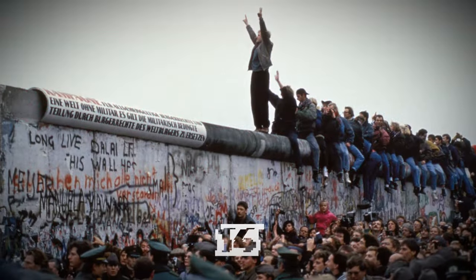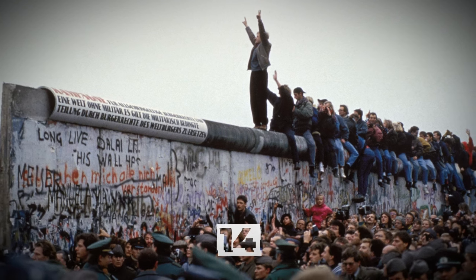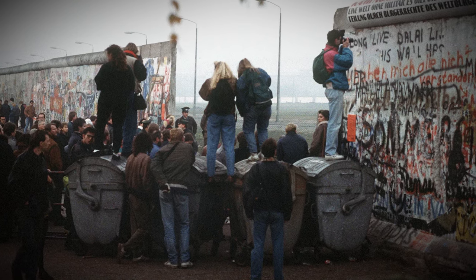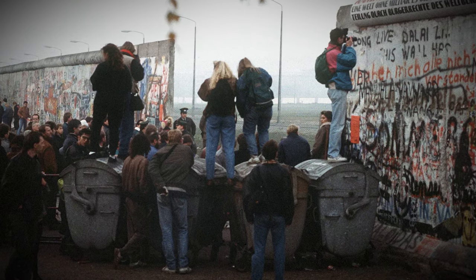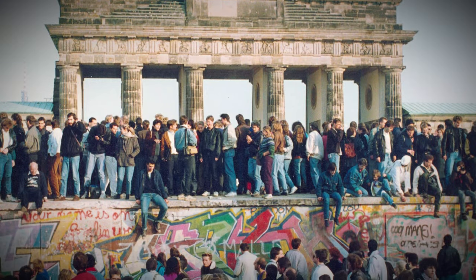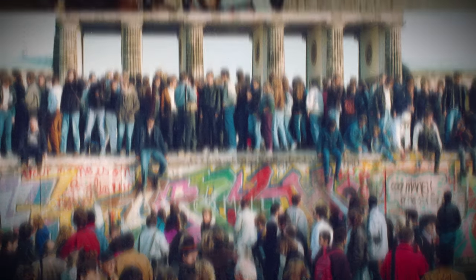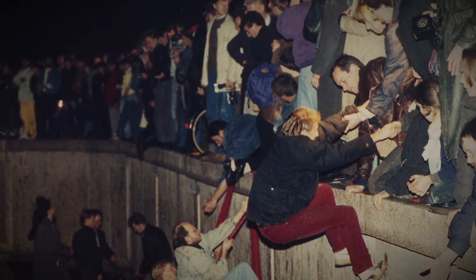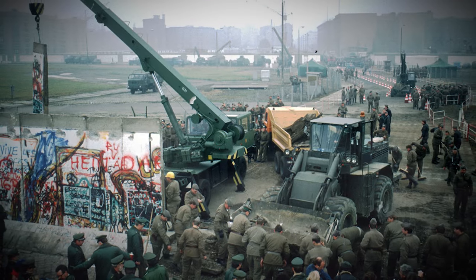The fall of the Berlin Wall, 1989. The grim symbol of the Cold War, which had divided Berlin and the civilized world into communists and capitalists, stood for almost 30 years until perestroika came to the Soviet Union and the collapse of the socialist camp began. East German socialists lost power in the GDR, and on November 9, 1989, the wall fell to the joyful cheers from both sides.